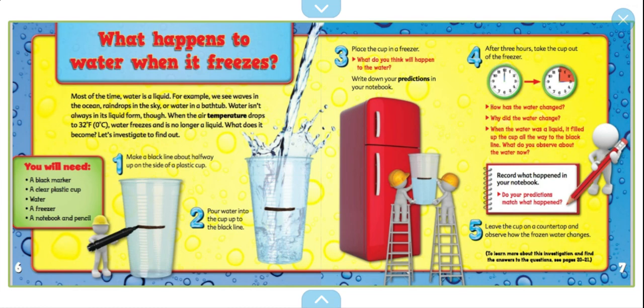You will need a black marker, a clear plastic cup, water, a freezer, a notebook, and a pencil. Make a black line about halfway on the plastic cup. Pour the water into the cup to the black line. Place the cup in the freezer. What do you think will happen to the water? Write down your predictions in your notebook.